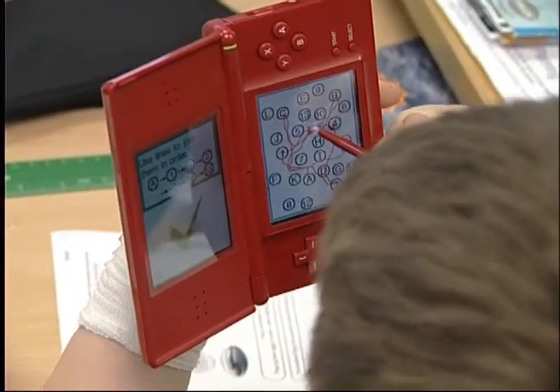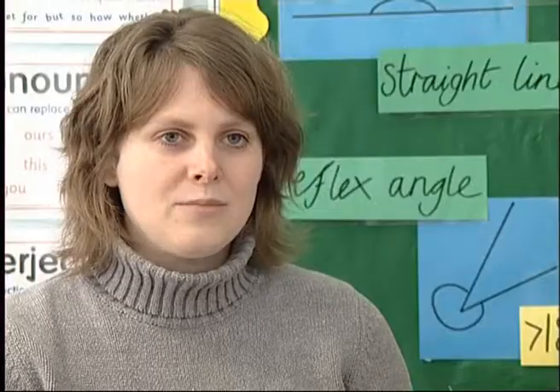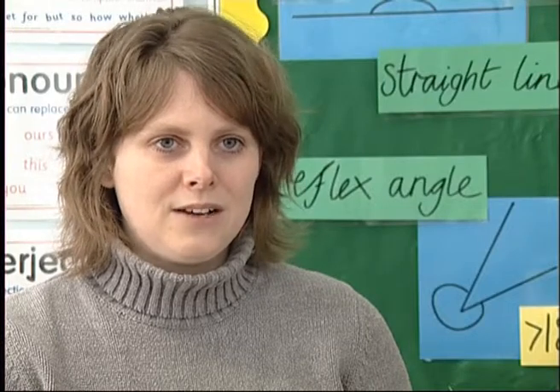It's just a really good change and it does help with your times tables and everything. The 20 questions helps with maths because you're adding up, subtracting, doing times tables — so when you come to doing more maths you'll get higher marks and be able to do more.